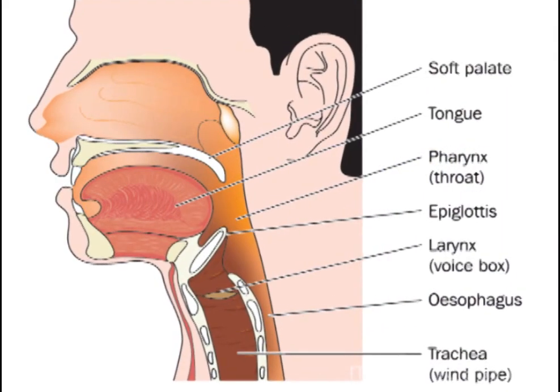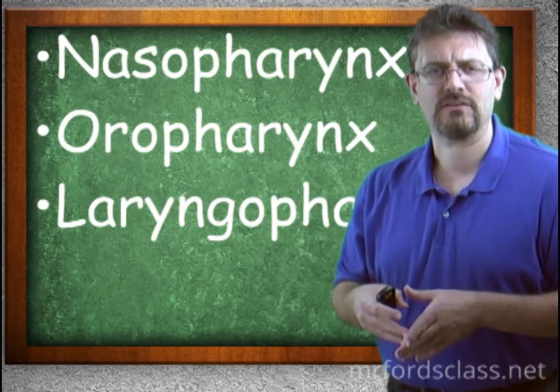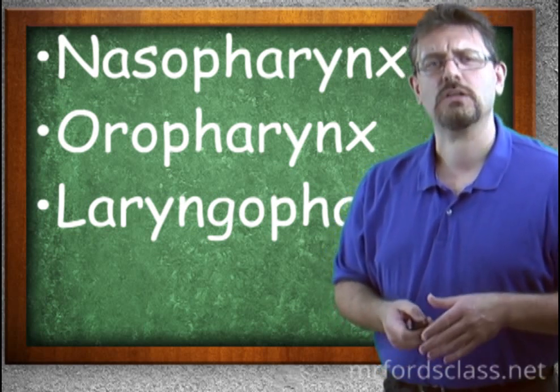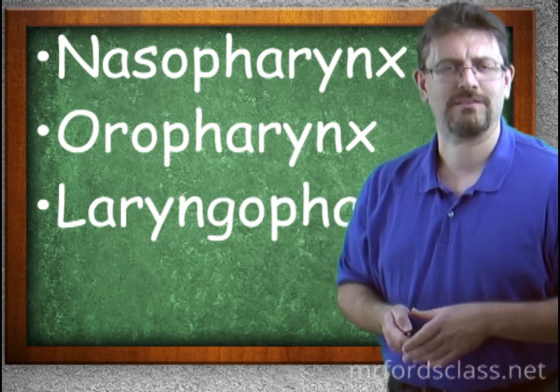The pharynx is divided into three subsections: the nasopharynx (by the nose), the oropharynx (by the mouth), and the laryngopharynx (by the larynx). In our next video, we're going to take a look at the lower respiratory tract and specifically at the larynx itself.